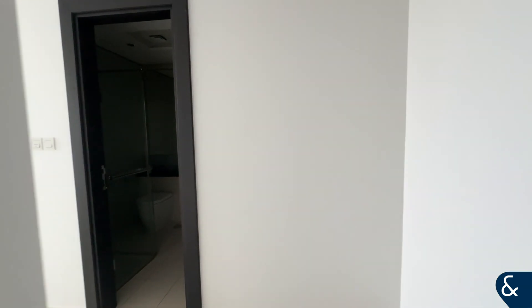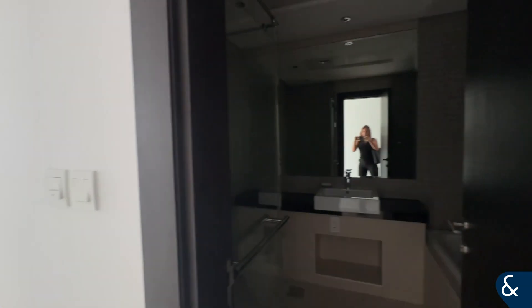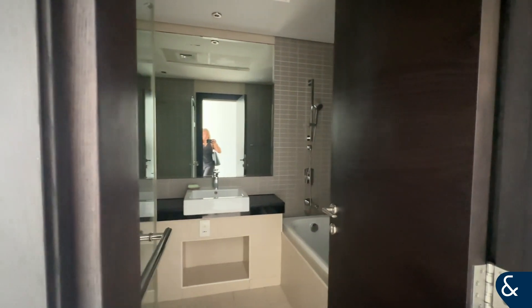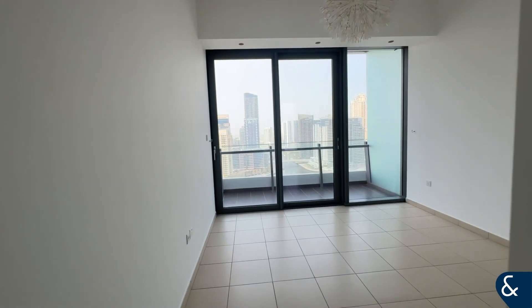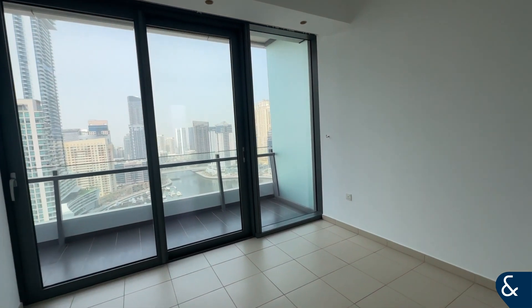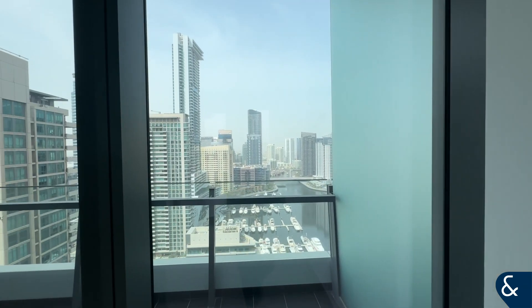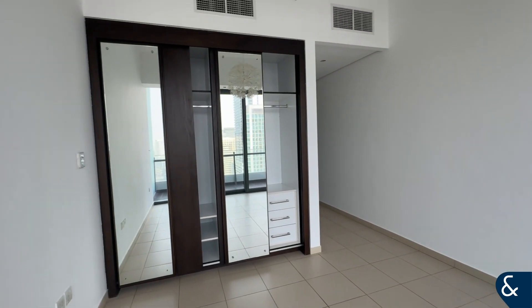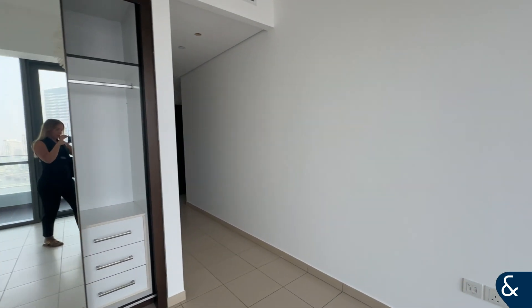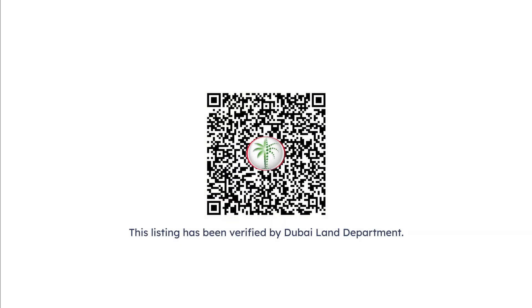Here we have the master bedroom with an ensuite. This is the biggest bedroom in the whole apartment. From this bedroom you can also access the balcony, and like all the other bedrooms it has fitted wardrobes. For more information or to arrange a viewing, please contact me on my WhatsApp number.